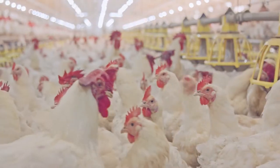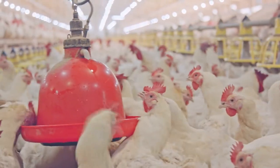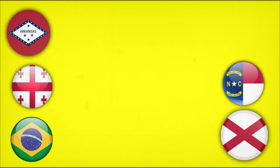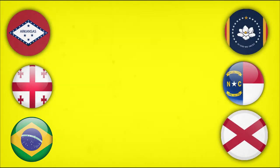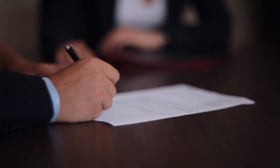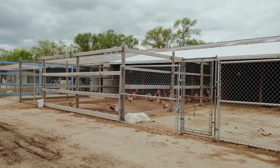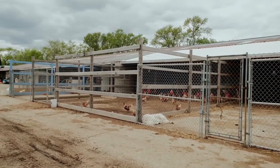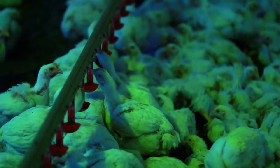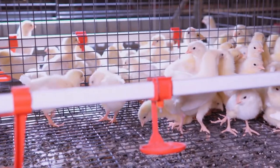The United States has become the world's second-largest exporter of broilers after only Brazil. Georgia, Arkansas, Alabama, North Carolina, and Mississippi are the top five states in terms of broiler production. The firms have signed contracts with about 25,000 family farms to ensure a certain amount of produce. These farms account for roughly 95% of all broiler production, with the remaining 5% coming from those controlled by the corporation.